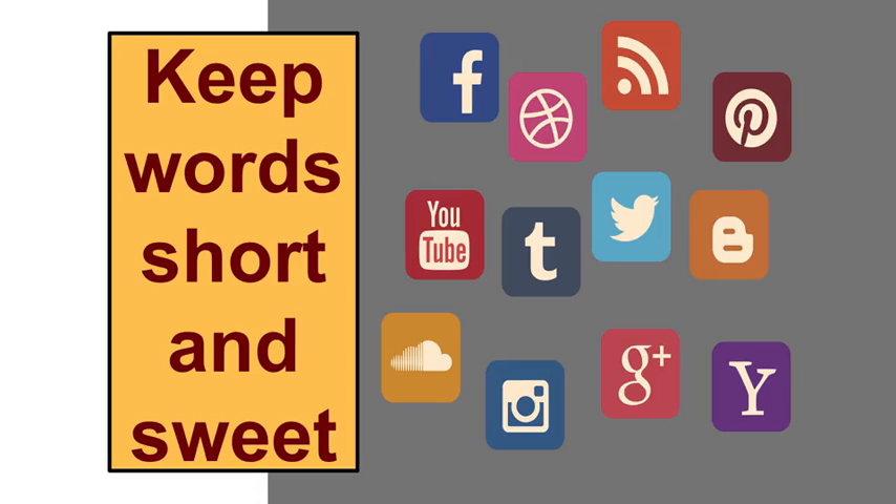With word count in mind, plenty of research shows that Facebook, Pinterest, LinkedIn, Instagram, Tumblr, or any social media site of your choosing receives more interest if the words are short and sweet.